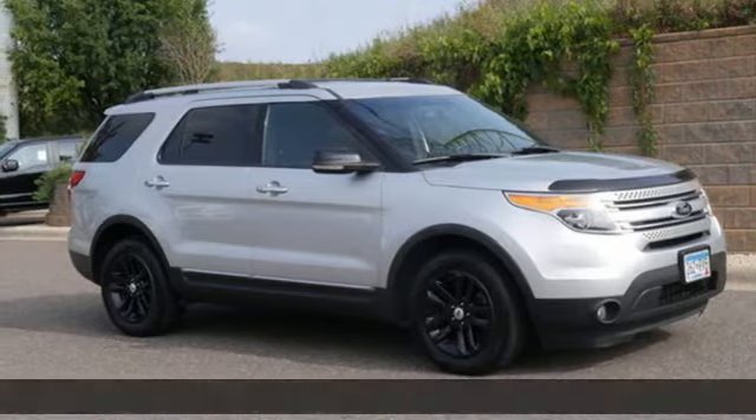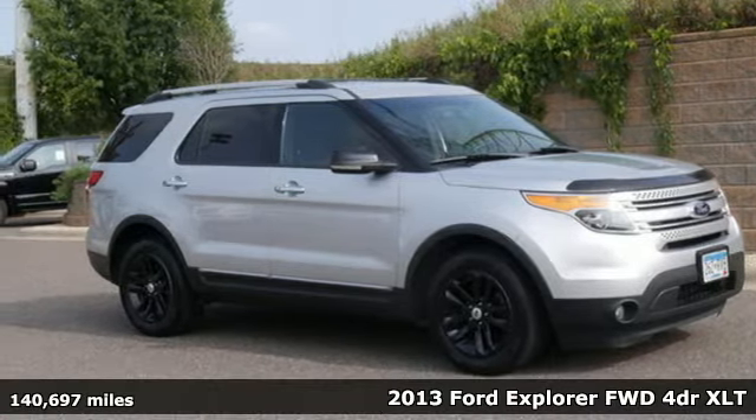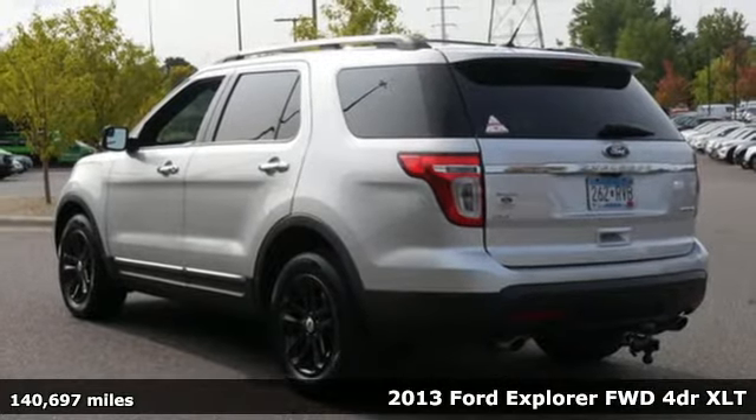It's a 2013 Ford Explorer. The adventure starts where the pavement stops in this capable SUV.